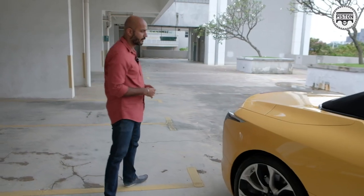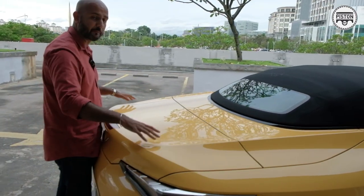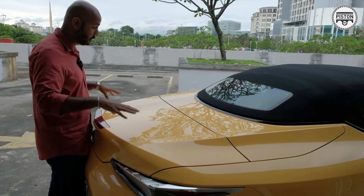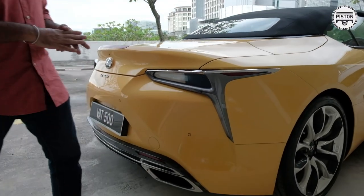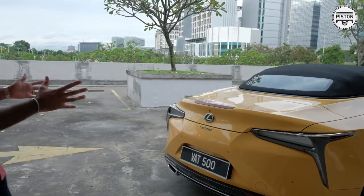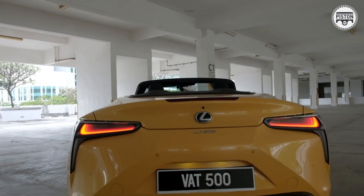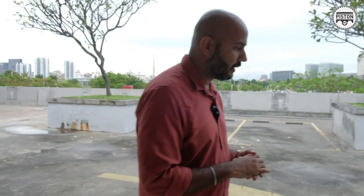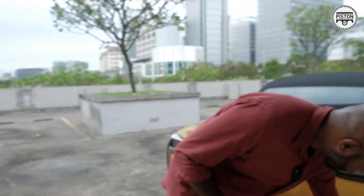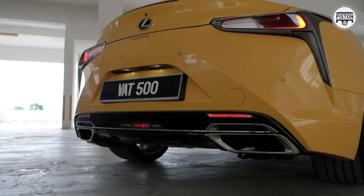Moving to the back, the first thing you'll notice is just how massive this space is — it's so big you could have breakfast on it. The droopy headlight theme continues at the back. You can see the Lexus design language from the SC430 being continued in the LC500, with some subtle design cues carried over. The exhausts here are functional twin exhausts, not fake ones.